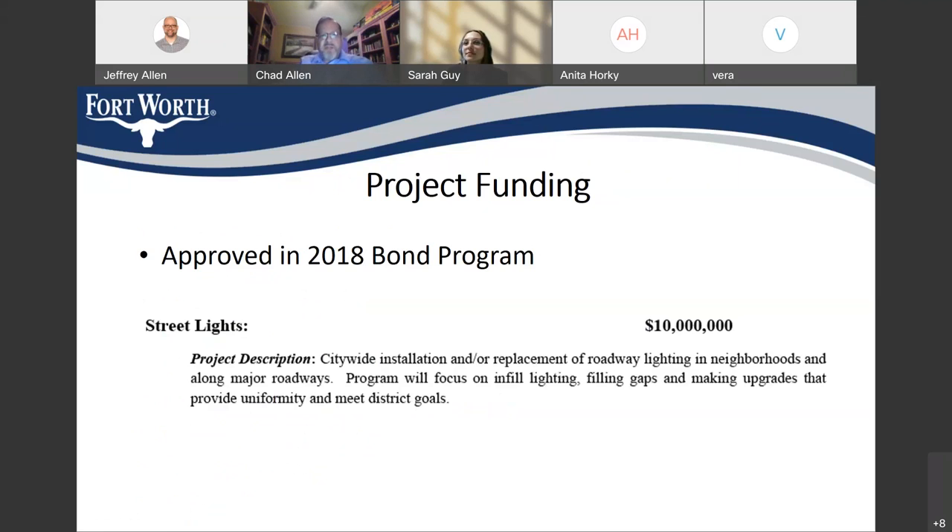This project was funded as part of the 2018 bond program. If you look at the bond book for the 2018 bond program, $10,000,000 worth of street light projects were funded, and that money was to go for citywide installation of roadway lighting in neighborhoods, specifically focused on infill lighting — filling gaps and making upgrades. That's exactly what we're going to do as part of this project.